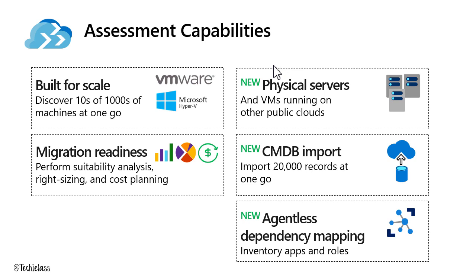At Microsoft Ignite 2019, a bunch of extra functionality was rolled into the tooling. We now have the ability to assess physical machines, which is a great step forward — we all still have those physical servers running in the corner of our data centres. And it doesn't just limit itself to physical servers. If you're running servers in another public cloud, such as GCP or AWS, you can now assess them with Azure Migrate as well.